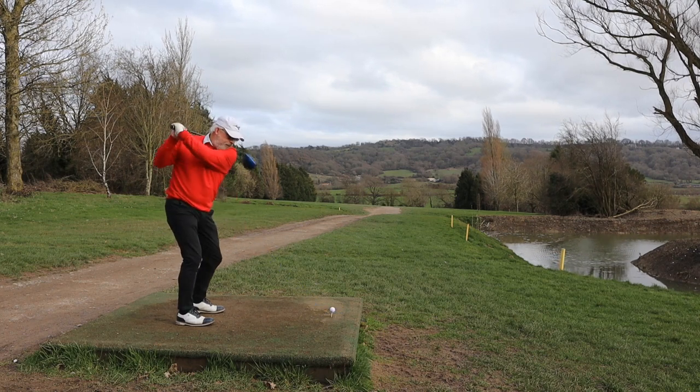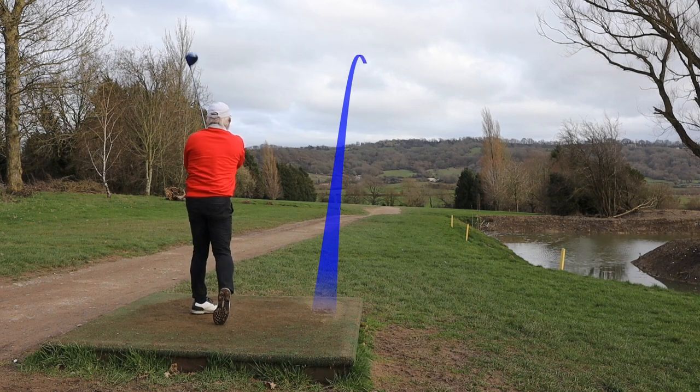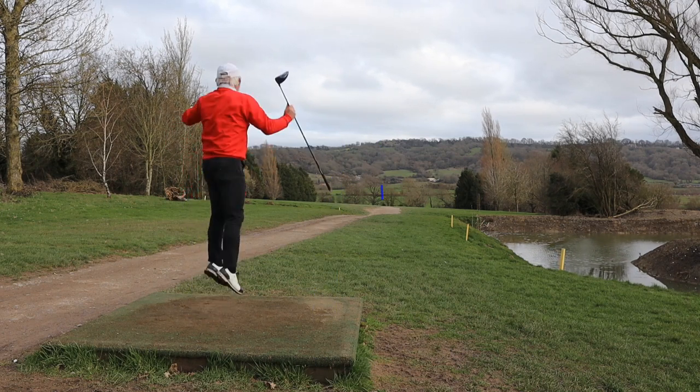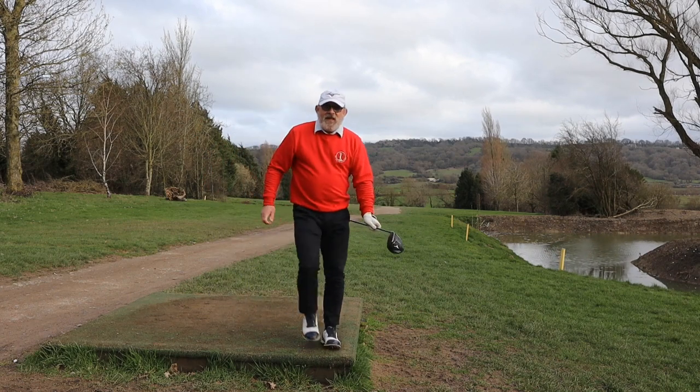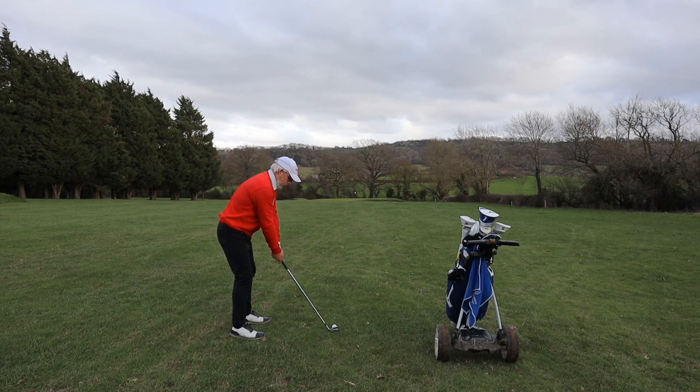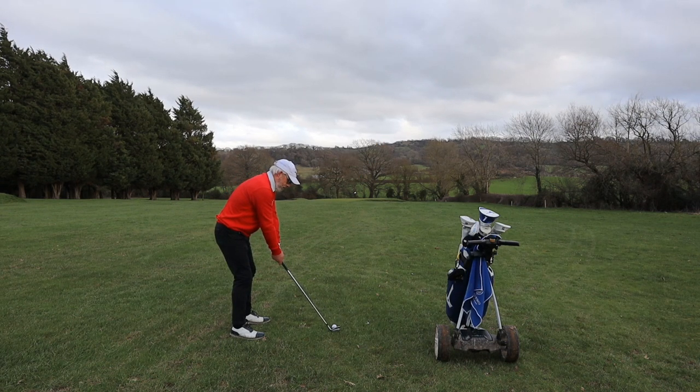You might be wondering where are my captions? Where's the whole layout? Why aren't you telling us how far it is? Well, from these mats I'm not entirely sure how far it is. I'll tell you how far the second shot is.